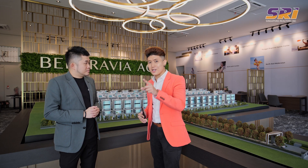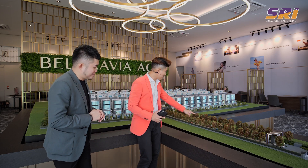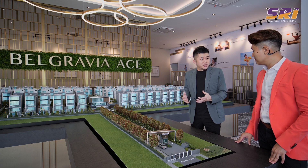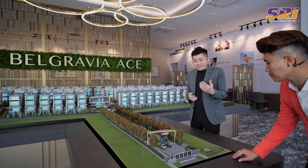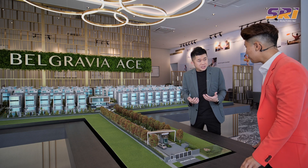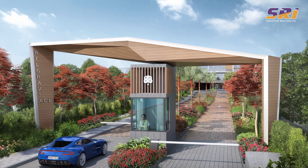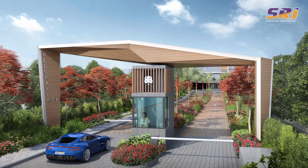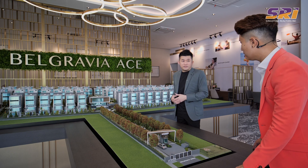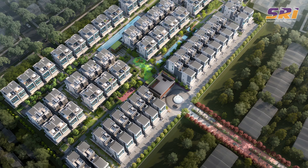Talking about a bigger land plot, there's also a very long grand driveway here. This driveway is a special feature in Belgravia Ace — as residents and visitors drive in, they get greeted by a very nice entrance. Along this entire 100-metre-long driveway, they will see large red trees flanking the left and right, providing a very scenic drive as you enter into the development. It's really unlike anything we usually see in Singapore.